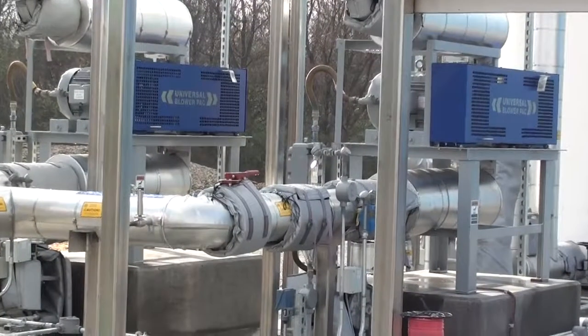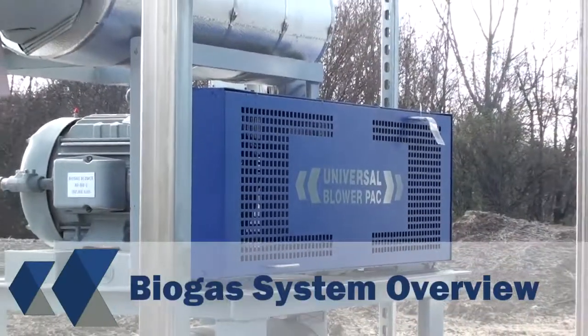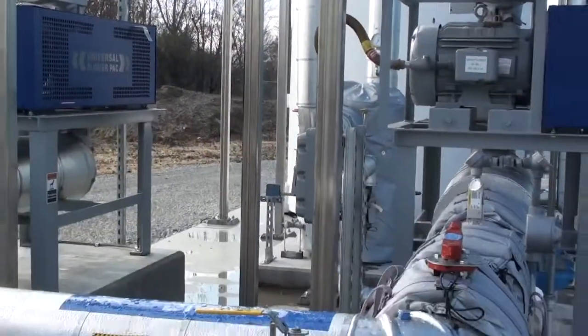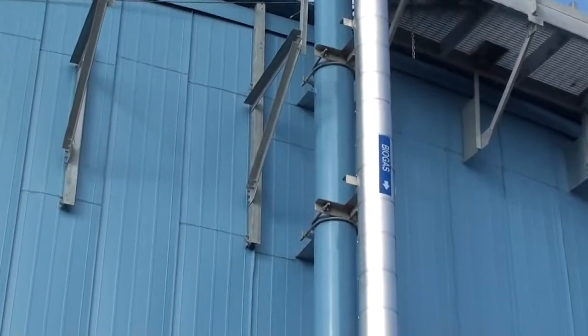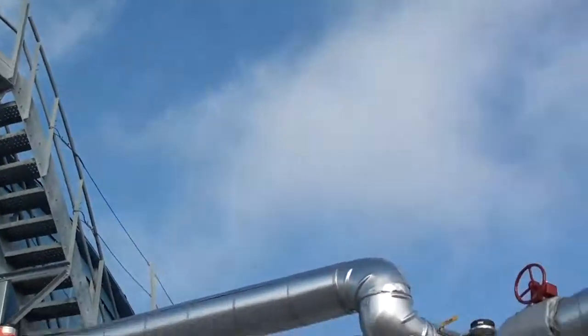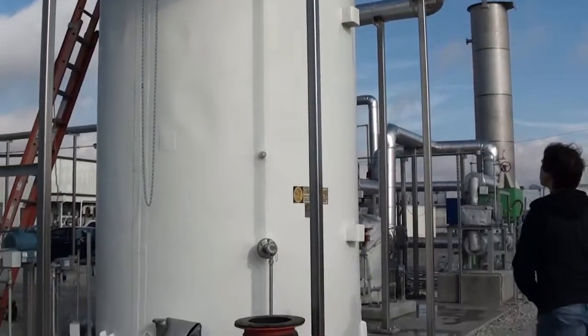Universal Blower Pack blowers have been very cost competitive compared to their competitors. What the blowers are doing is extracting biogas that gets generated in our anaerobic reactor right here. The anaerobic reactor digests the wastewater generated from the KB Specialty Foods plant and generates biogas, which is a mixture of methane and carbon dioxide with trace amounts of hydrogen sulfide.